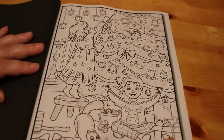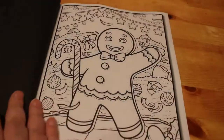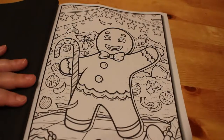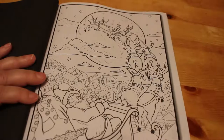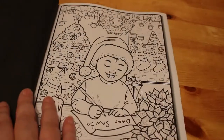Children decorating the Christmas tree — I like that one, that's a really nice one. Gingerbread man. And this one is like Santa on his sleigh with the moon in the background. There are some very different styles in this book and I really like it.